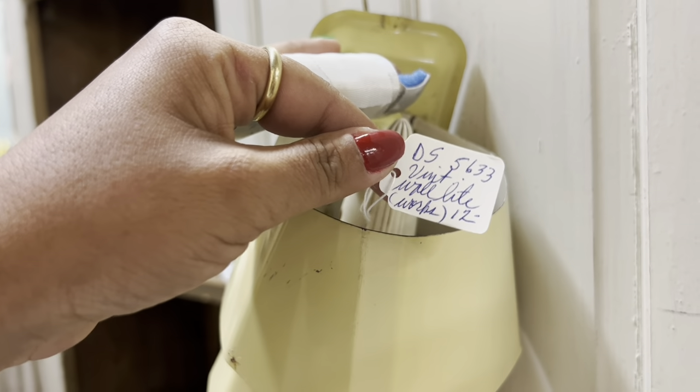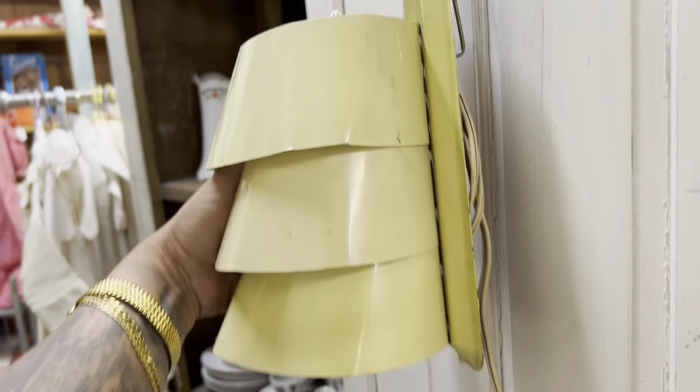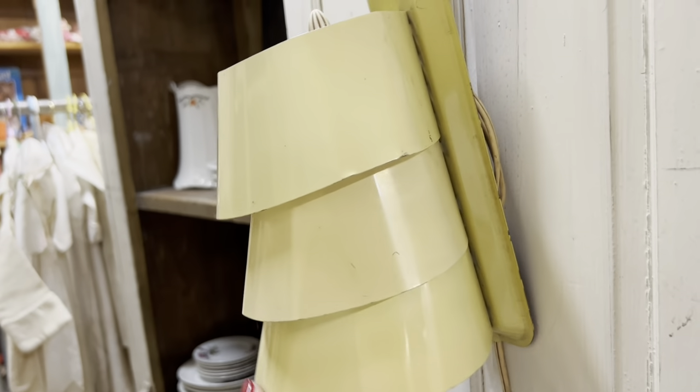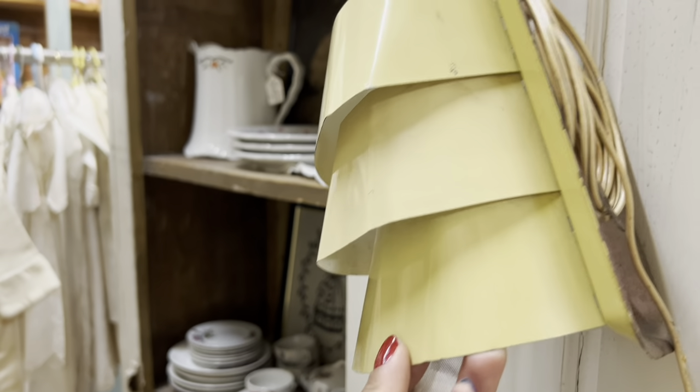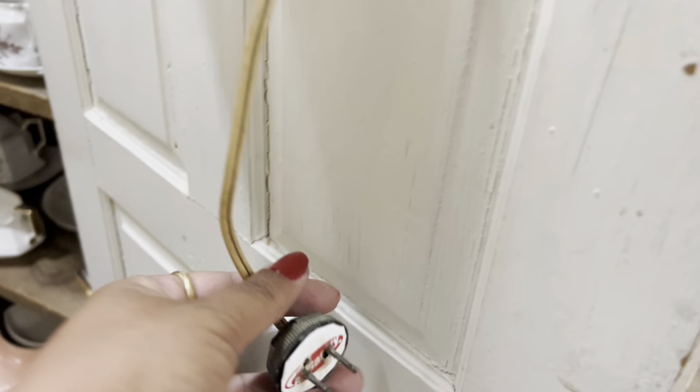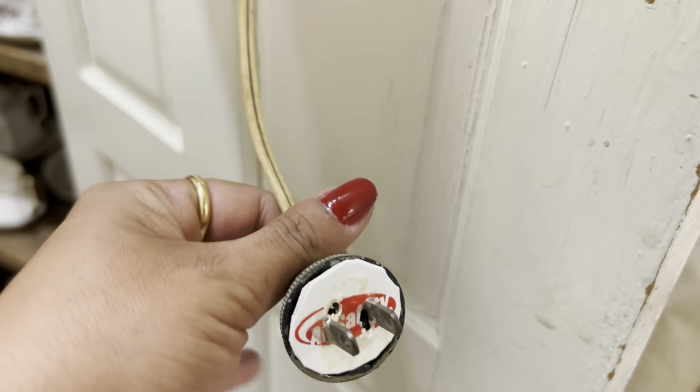Oh my gosh, how did I almost miss this? $12 — that's a steal and it says it works. But the more I look at it, the more I realize why it's $12. It's pretty beat up. I don't know if it can regain its normal shape, and this might work but it looks pretty sketchy.